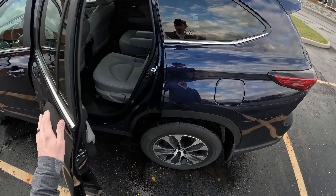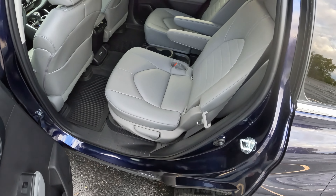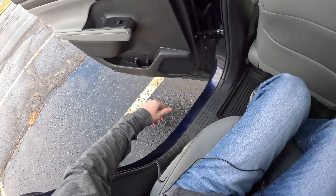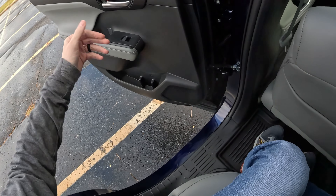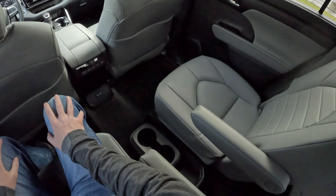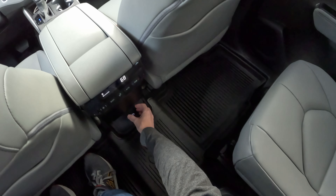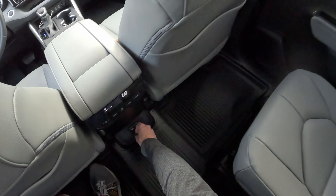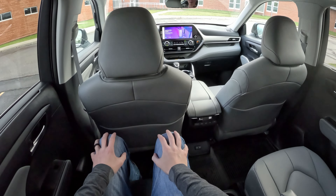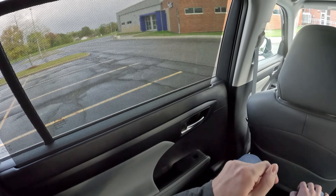The interior is graphite soft-tex leather. In the back you've got a couple of captain's chairs — ingress and egress is pretty easy. I wish the doors would open wider but that's alright. Back here you've got plenty of room for passengers, a couple of cup holders, foldable armrests, climate controls, a couple of USB-C ports for charging, and some map pockets. It's pretty comfortable — even headroom-wise I've got about four inches of headroom, so really not bad at all.